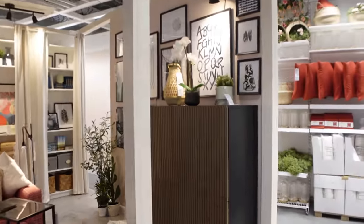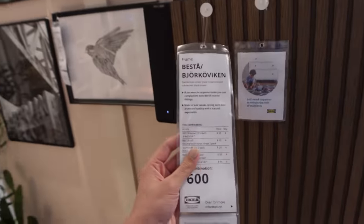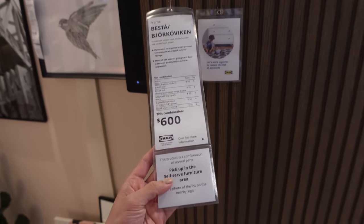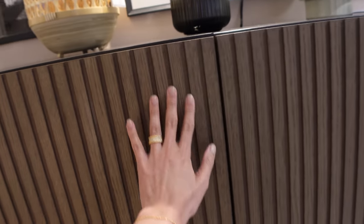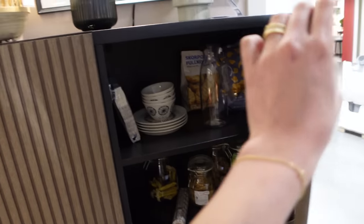I'm into this moment. What is this? Besta? Oh, she's the besta! I actually really like this — I like this detail. I am so shocked. It's so modern. Very chic. And it's $600.